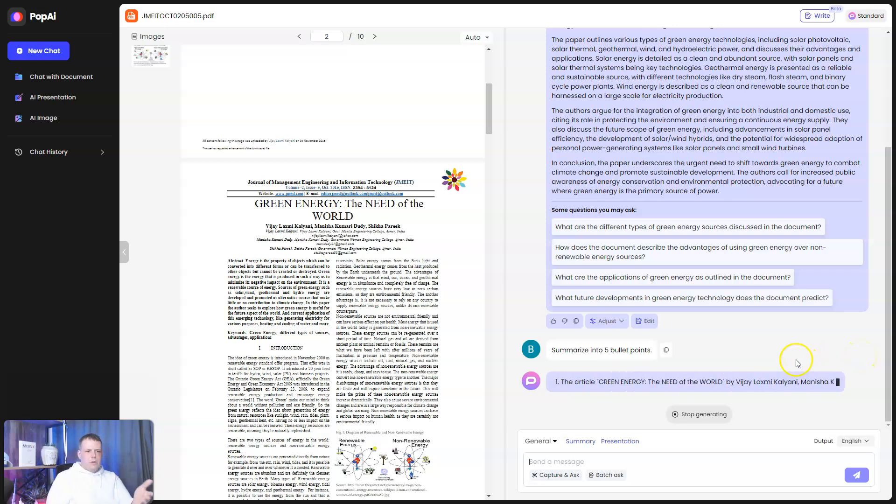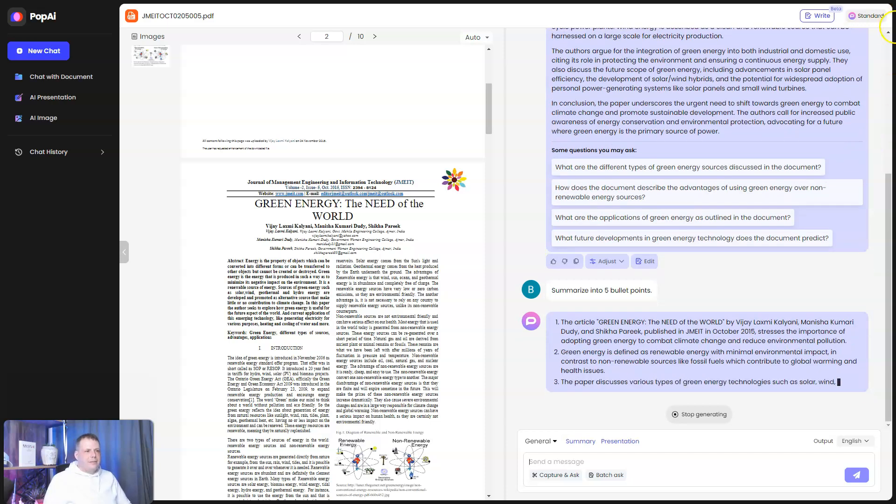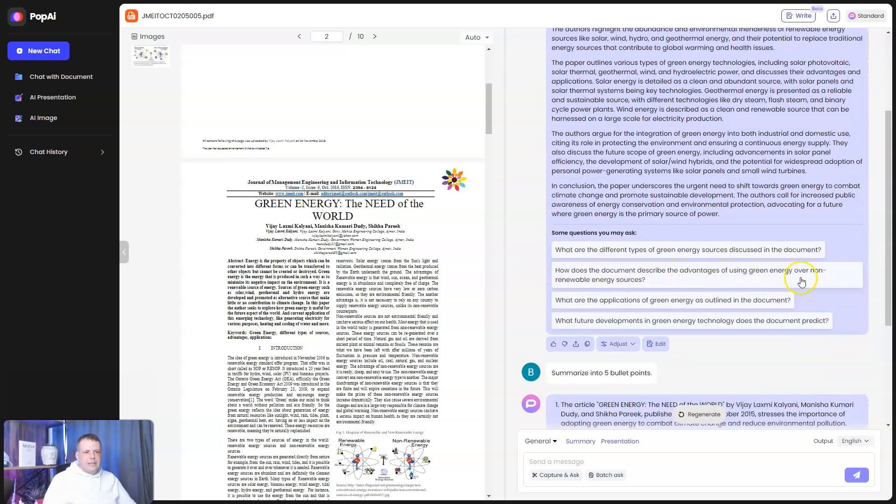I'll click summarize into five bullet points to show you. Unlike ChatGPT where you need to craft prompts manually and it can be finicky, here it's already done for you, which saves you time. It also works like Bing with suggestions — asking things like 'how does the document describe the advantages of green energy over non-renewable sources?' or 'what are the applications of green energy outlined in the document?' You can also translate it or turn it into related images.